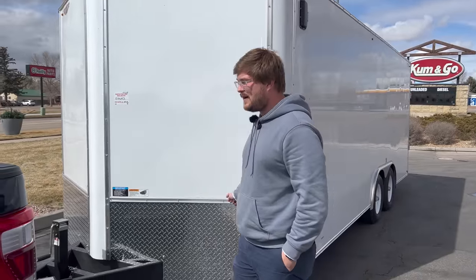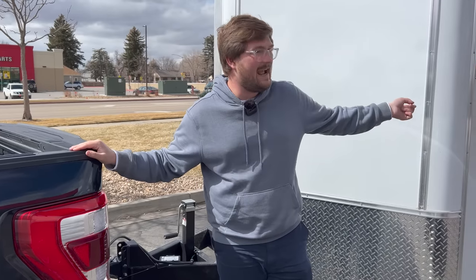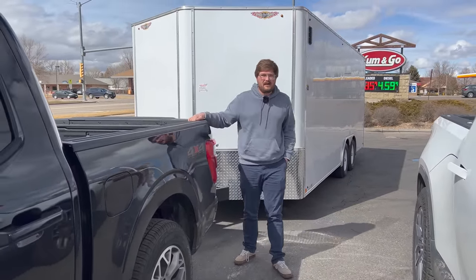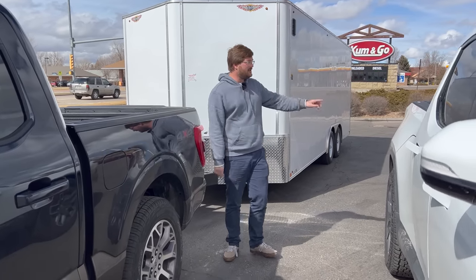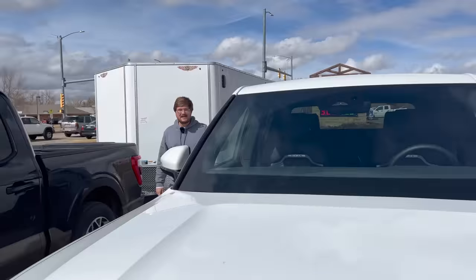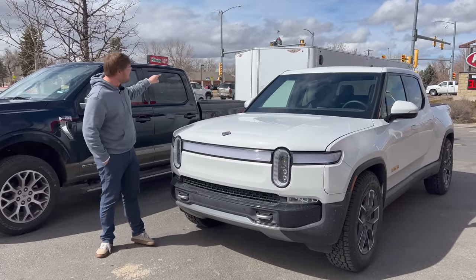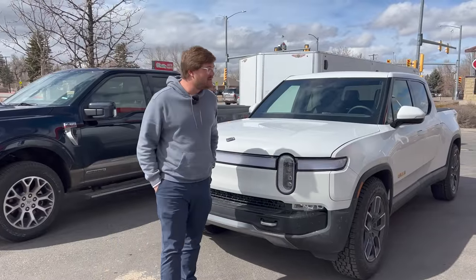We're going to hook it up to the F-150, drive from Wellington, Colorado up to Cheyenne and back, and see how much fuel we use and the cost to fill it up. We'll use premium fuel but also run calculations for regular fuel. Then we're going to charge the Rivian on that ChargePoint DC fast charger over there up to 85% state of charge. It's about 38 to 40 degrees out, so we want the battery at optimal running condition. Then we'll hook that same trailer to the Rivian and run the same test.